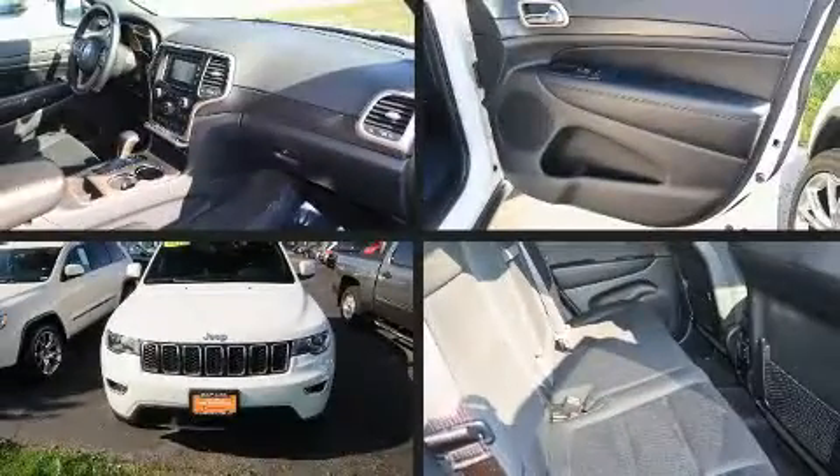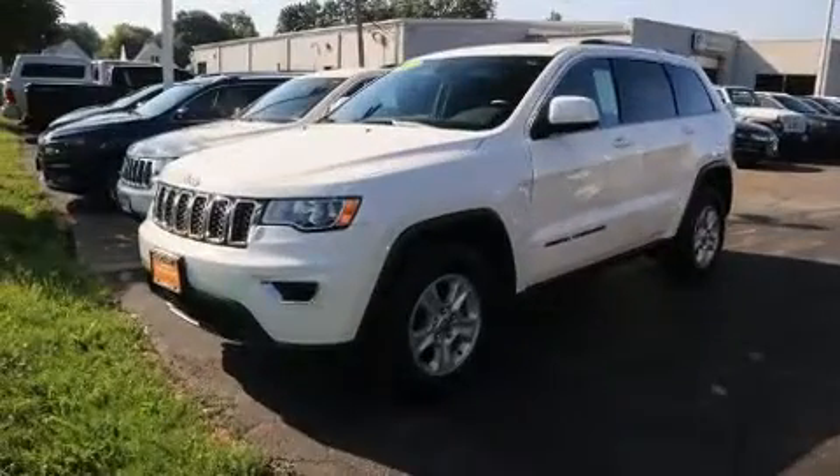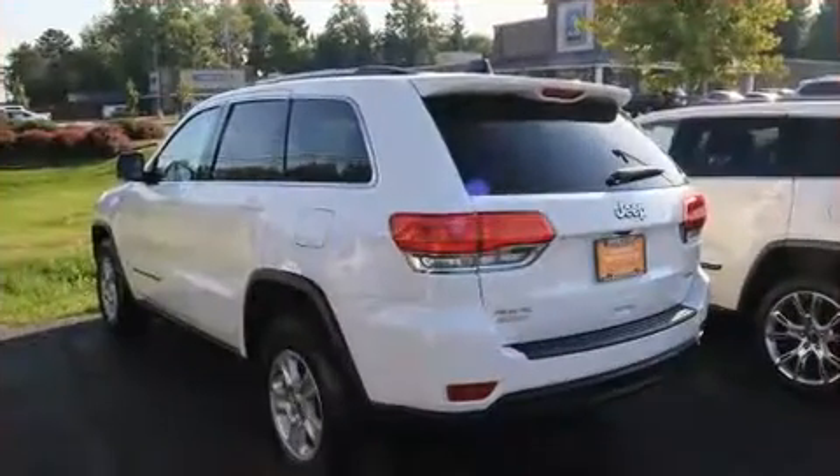Experience driving perfection in the 2017 Jeep Grand Cherokee with less than 30,000 miles on the odometer. This four-door sport utility vehicle prioritizes comfort, safety, and convenience.